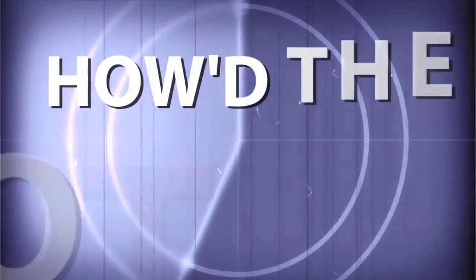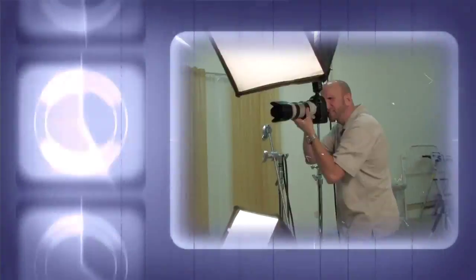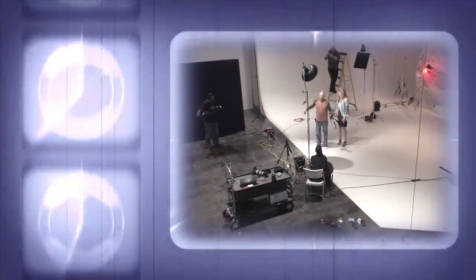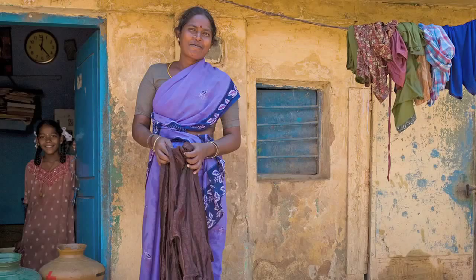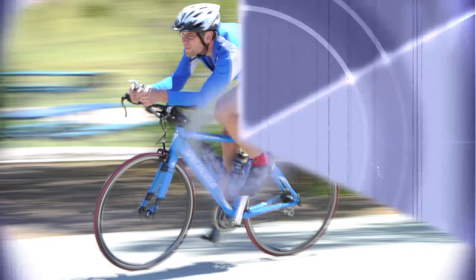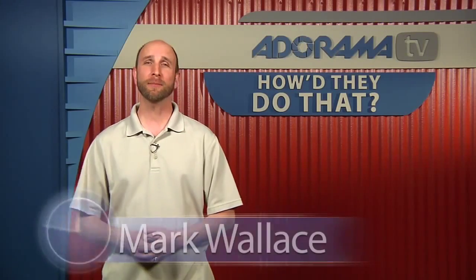AdoramaTV presents How They Do That, where we explore the world of professional photographers and share their techniques with you. Here's your host, Mark Wallace. Hey everybody, welcome to another episode of How They Do That. Today on the show we have Kara Lane. She is a professional lifestyle photographer in Chandler, Arizona. She actually joined us here in the studio, so here's our conversation with Kara Lane.